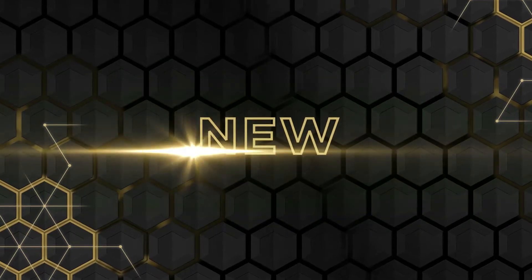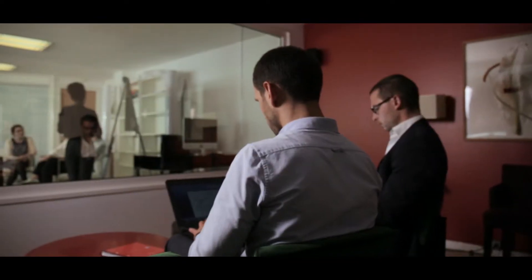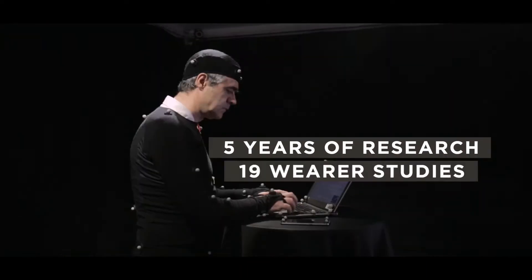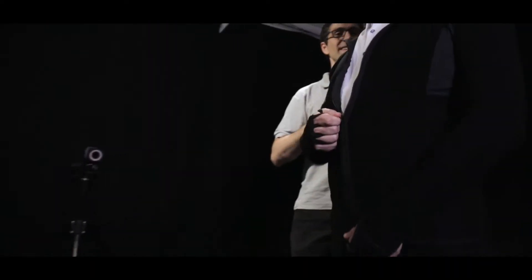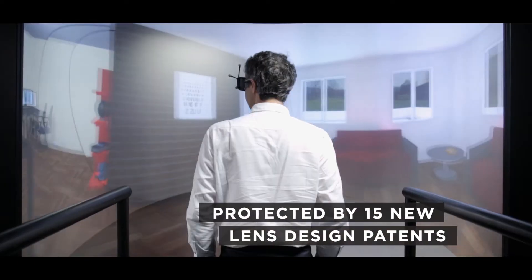The development of Verilux X-Series lenses represents a considerable investment in research and testing. Over a period of five years, researchers conducted 19 wearer studies among thousands of wearers to develop a design that's protected by 15 new patents.